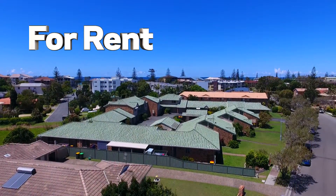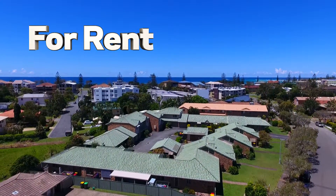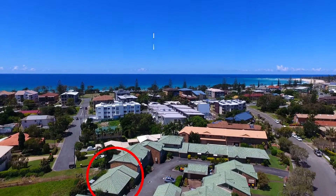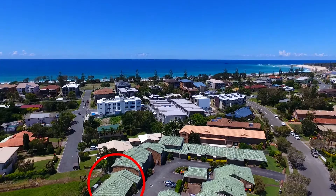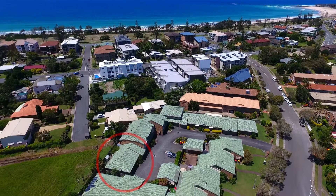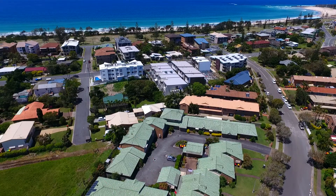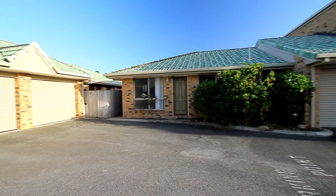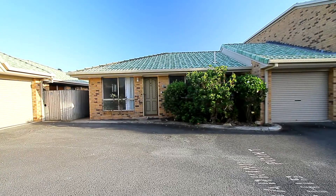Welcome to another property video presentation by Kingscliff Sales and Rentals. This time we're showcasing unit 10 at 13 Beach Street in Kingscliff. What we have on offer here is a two-bedroom villa, all on one level, with a single garage, backing onto farmland and close to the beach and town.